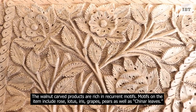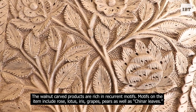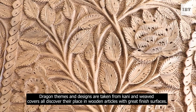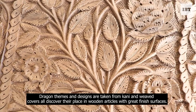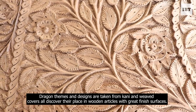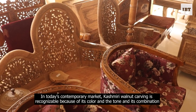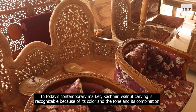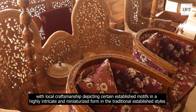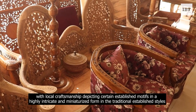The walnut carved products are rich in recurrent motifs. Motifs include rose, lotus, iris, grapes, pears, as well as chenar leaves. Designs are also taken from shawls and weaved covers. In today's contemporary market, Kashmiri walnut carving is recognizable because of its color, tone, and combination with local craftsmanship, depicting certain established motifs in a highly intricate and miniaturized form in traditional established styles.